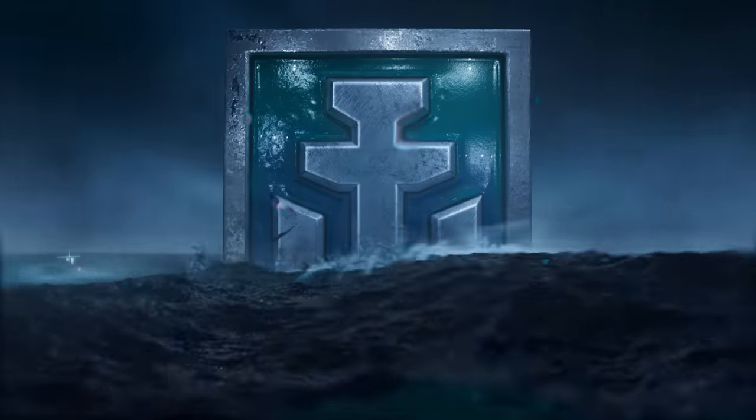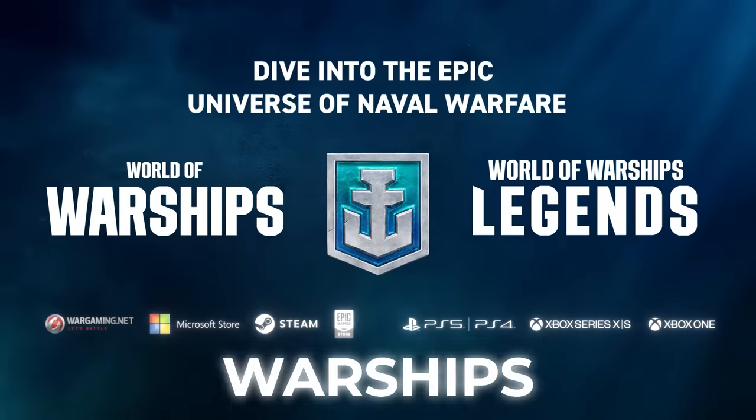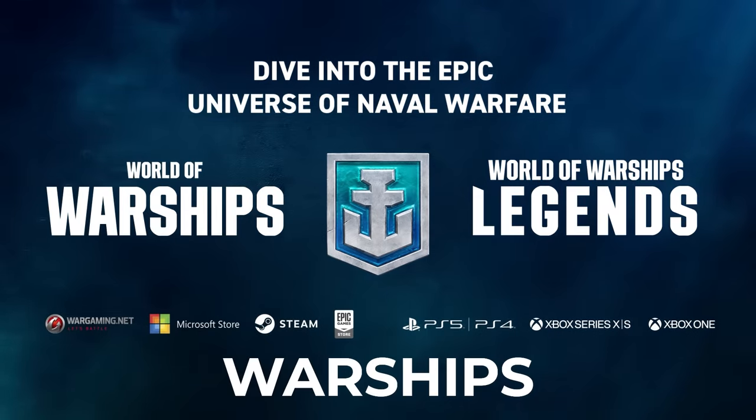Again, a massive thanks to this video's sponsor, World of Warships. Download now using the first link in the description and remember to use the code Warships to get a bunch of exclusive rewards.